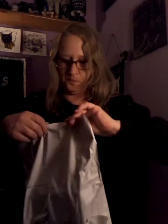Hi guys, welcome to my unboxing. I got a package in the mail today, so I'm going to cut it open and share it with you guys. Let's see if I can open it.